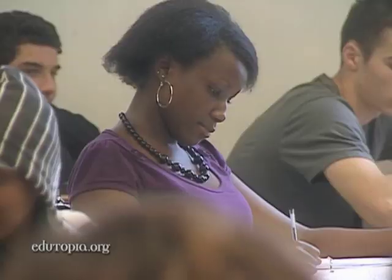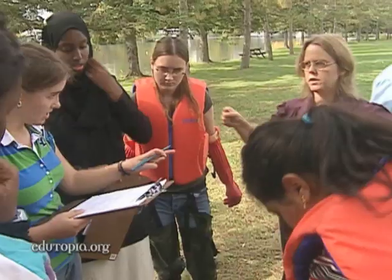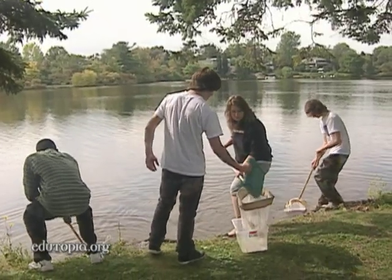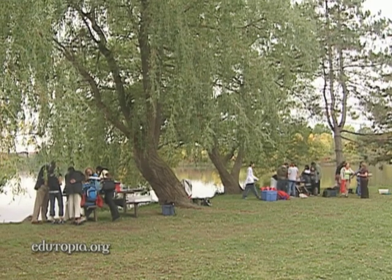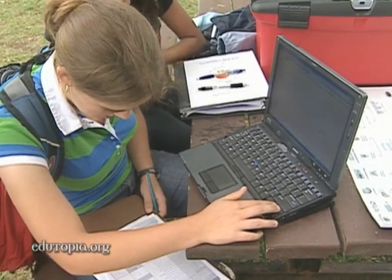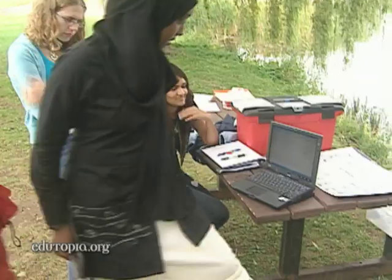You're going to be going to the site with the tablets, and you're going to be doing a little bit of research about the Rideau River. Four times a year, science teacher Beverly Wilkinson takes her biology class on the road to collect data on plant and animal species in Ottawa's Rideau River.